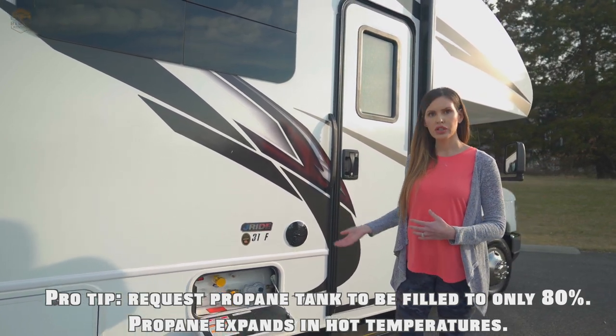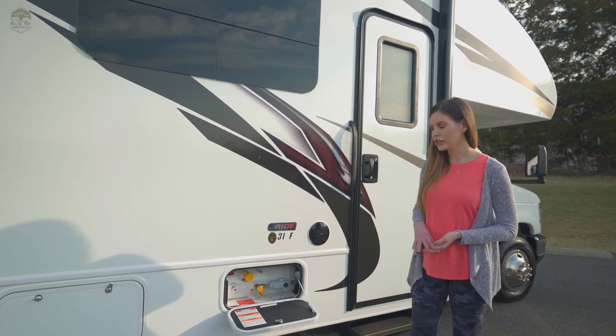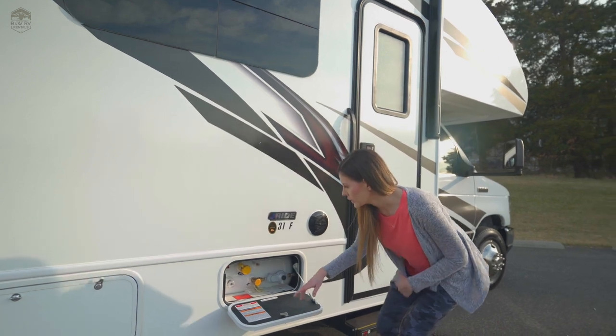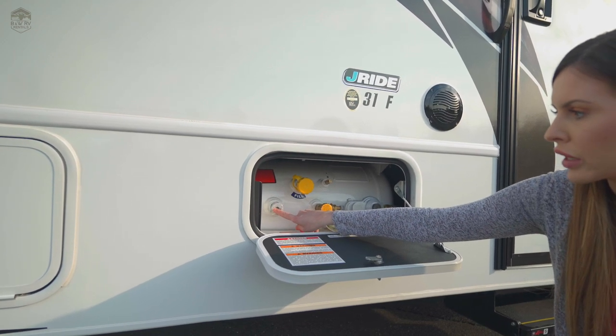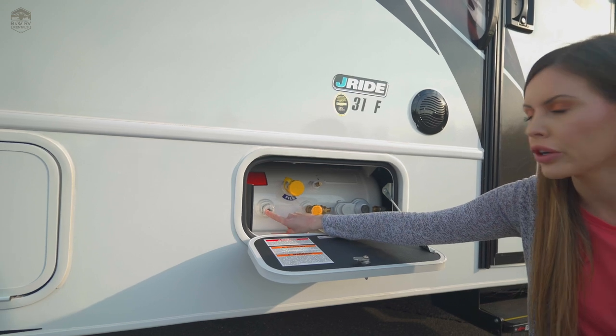In the summertime, we're just worrying about our hot water, stove, and fridge when we're not plugged in or on the generator. So how we check and see how full or how low we're getting on the propane is right here at this gauge. When we're at the one-fourth mark and we still have a couple nights left, we want to go and get a refill.